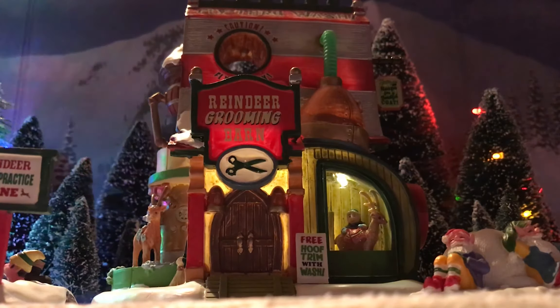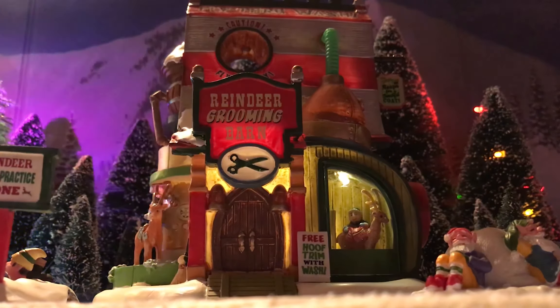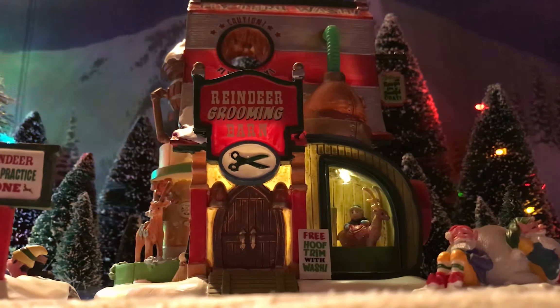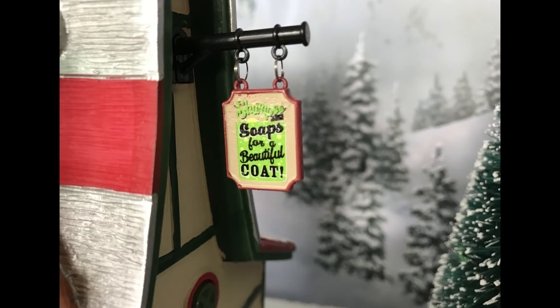For the actual theme of this building — it's a car wash for reindeer. The reindeer are out there working hard, helping Santa deliver presents, and they've got to get their wash too. On the top of the building there's a drive-through — or fly-through, if you will — for them to quickly fly through and get it done, with simulated water jets inside. The building comes with the sign not installed, and it reads 'Soaps for a Beautiful Coat.' Really nicely detailed.